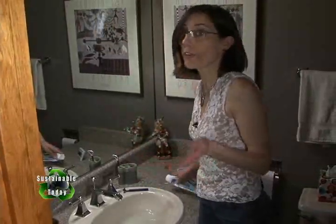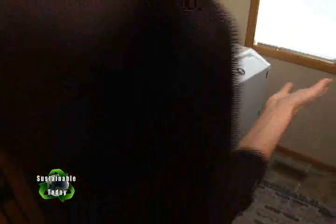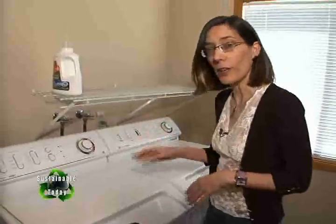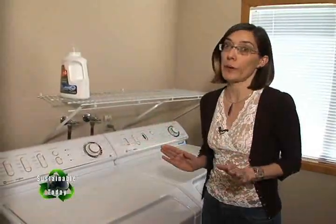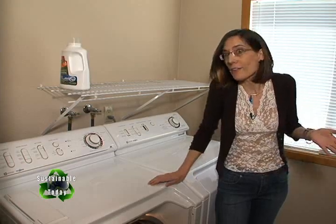Those two things alone will save you thousands of gallons of water every month. Now the next step — off to the laundry room. Conventional washing machines use up to 55 gallons of water per load, so wash only full loads whenever possible. And as soon as possible, install a high-efficiency model like this one — it uses about half as much water.